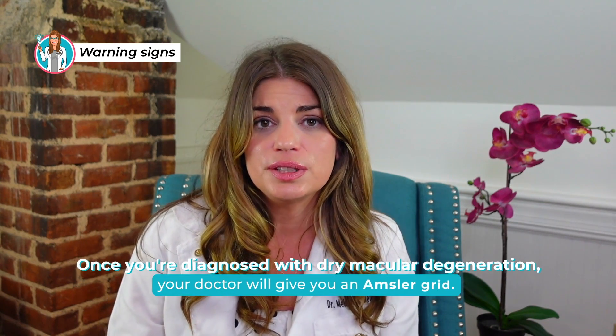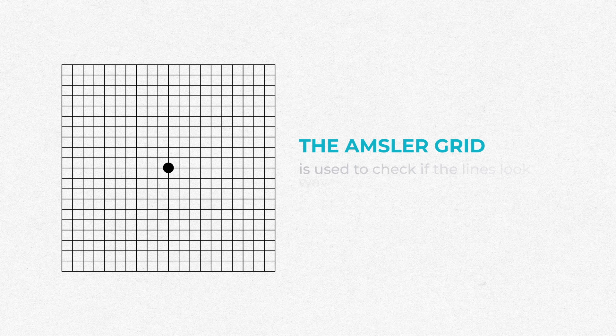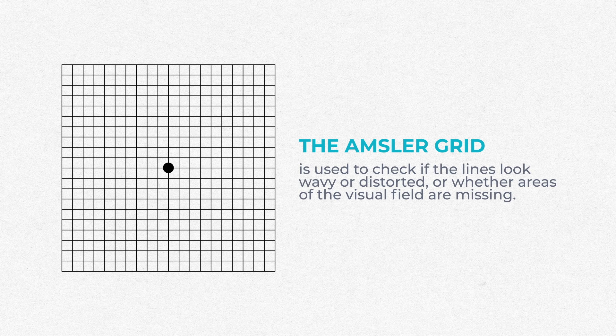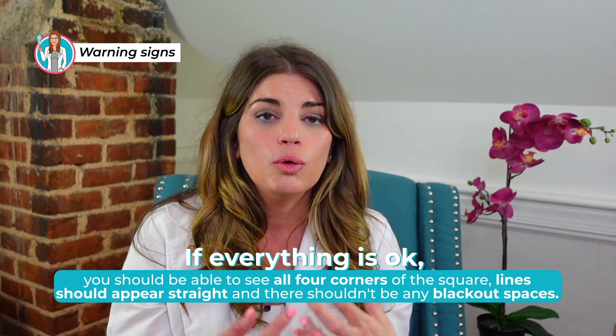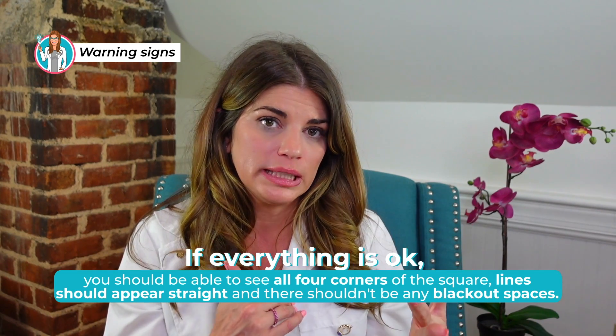The difference in how these visual symptoms present is that in dry macular degeneration, it typically comes on slowly and is a little harder to notice. Once your doctor diagnoses you with dry macular degeneration, they'll often give you something called an Amsler grid — simply a grid you put on your refrigerator and look at each day. You cover one eye at a time, look at the center of the grid, and check that you can see all four corners, that all lines are straight and not distorted, and that you don't have any blacked-out or grayed-out areas. This is a valuable clinical tool to monitor for the change from dry to wet macular degeneration.